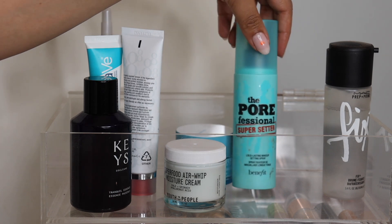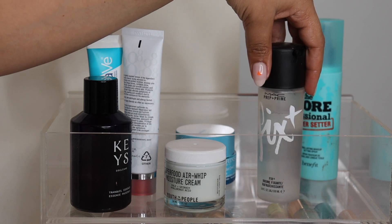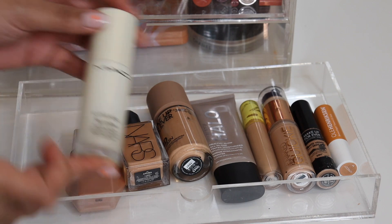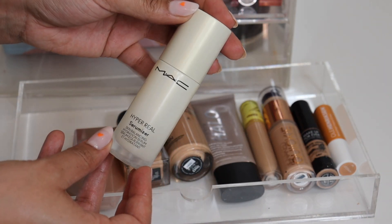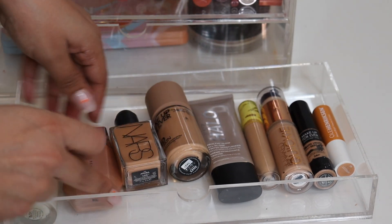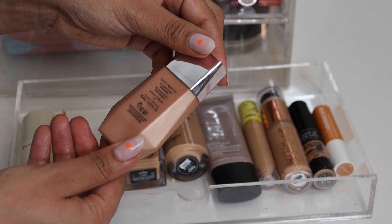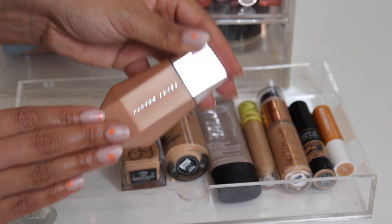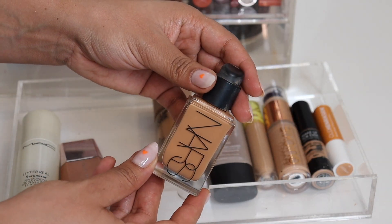For sprays I've been using a lot of the Benefit Porefessional spray, and then a little bit of MAC Prep and Prime Fix Plus. Starting out with the foundation drawer — I just tried this today for the first time and really liked it — it is the MAC Serumizer Skin Balancing Hydrating Serum; I'm primarily using this like a primer. Then I haven't been using this a ton but I really love the shade — it's the Fenty Beauty Eavesdrop Lip Gloss in Honey Citrine — I like this mixed in with my foundations.